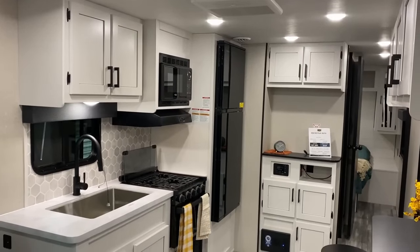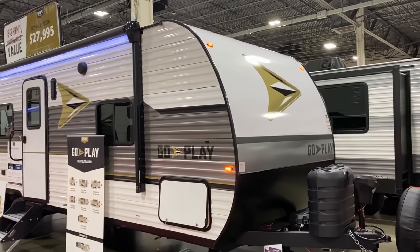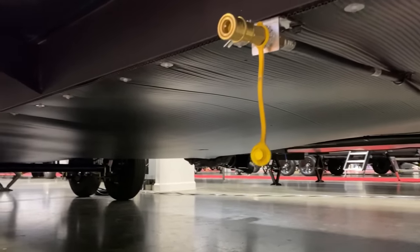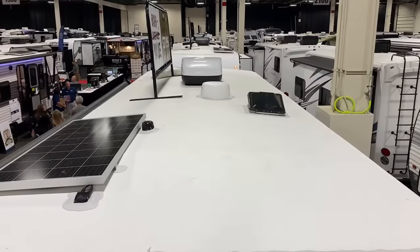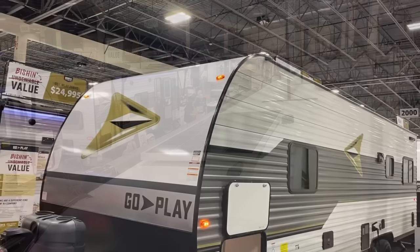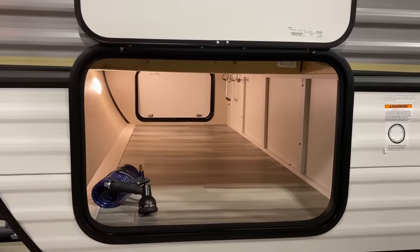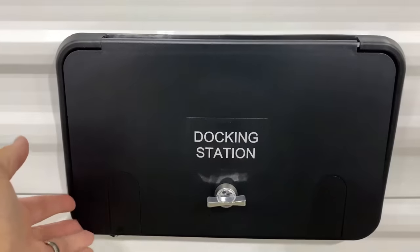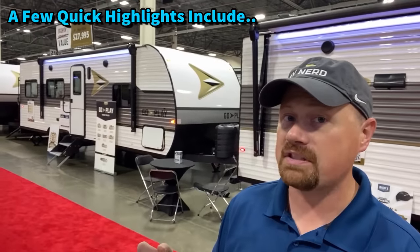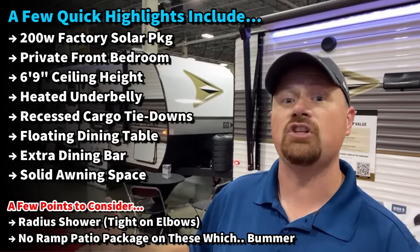There are some really good smart creature-comfort features you're going to use every single time you camp on this. It's got an enclosed underbelly, a little bit taller ceiling — six foot nine inside. A lot of floor plans at this size are often six and a half feet tall, and that extra three inches is the difference between someone over six foot standing in the shower versus ducking. It's carpetless, ventless, has tie-downs for cargo, and a ramp patio package.